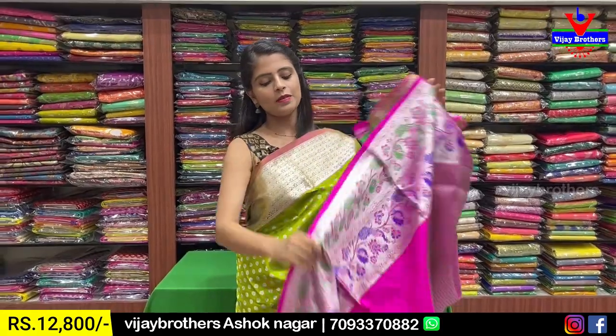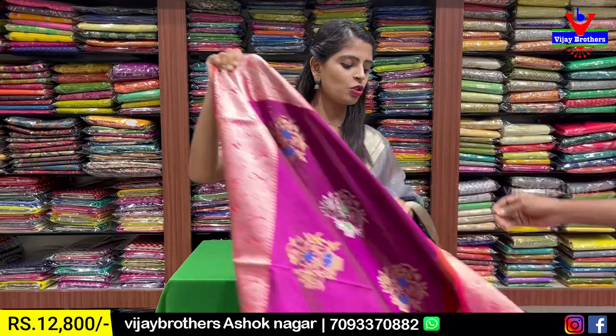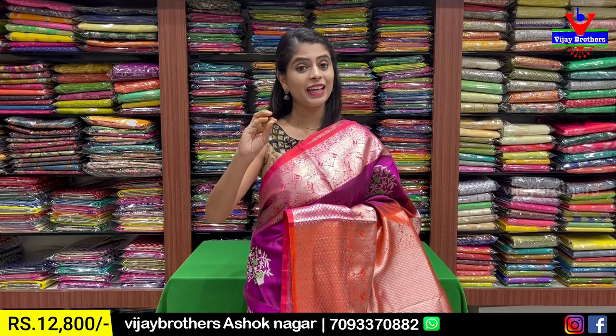Blouse included. Price is 12,800. The next combination is a plum shade - it's a purple color and an orange color combination. It's a plum shade, a plain color.